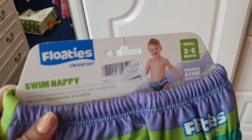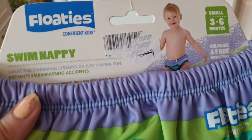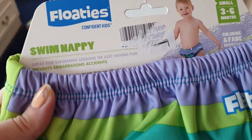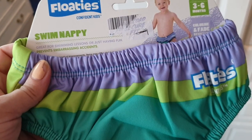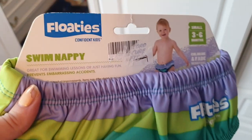Do you have a baby who wants to go swimming? These are swim nappies — a swim nappy made by Floaties for confident kids. They're brand new, little swim nappy things.